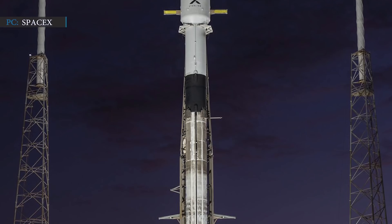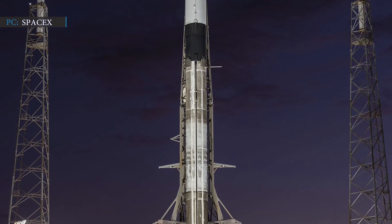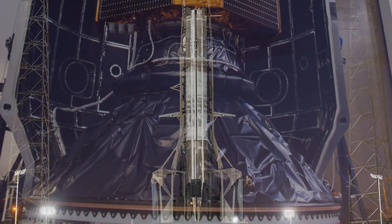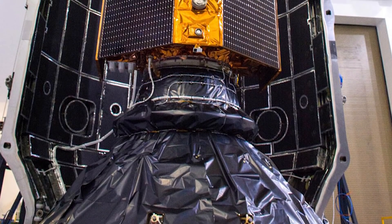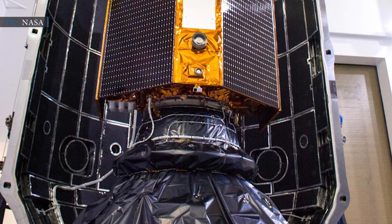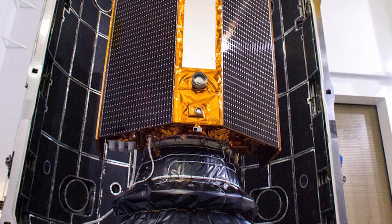Starlink 15 is currently scheduled to lift off at 10:17 p.m. Eastern Time on November 21st — surprisingly, just within 10 hours of Falcon 9's Sentinel-6A launch. After solving minor issues, two Falcon 9 booster engines were replaced, which effectively reactivated a dormant orbital launch complex.